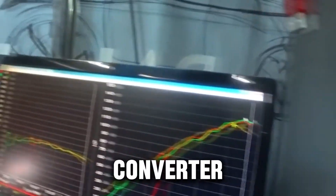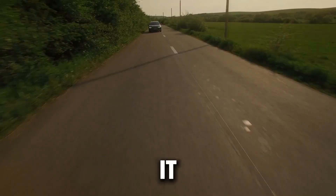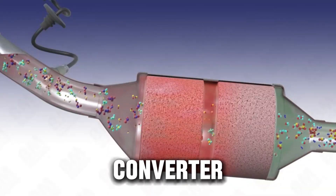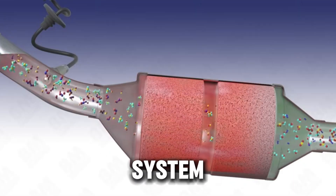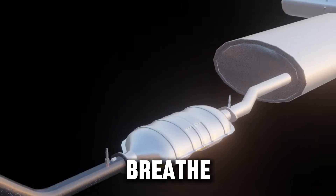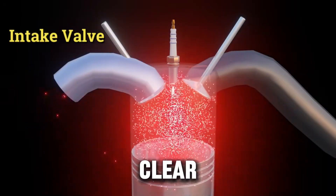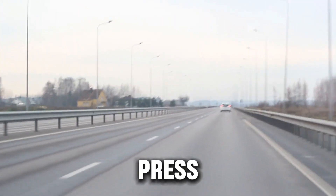The pros of removing your catalytic converter. Let's start with the reasons people actually go for a catalytic converter delete, because there are some clear upsides that make it so tempting for car enthusiasts. First up: better exhaust flow and more power. The catalytic converter creates back pressure in your exhaust system, meaning the engine has to push harder to get those gases out. Once you take it out of the equation, exhaust gases can move more freely, the engine breathes better, and you'll usually notice a small but clear increase in horsepower and throttle response.